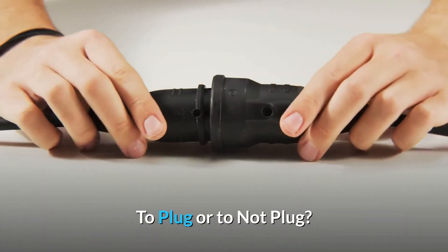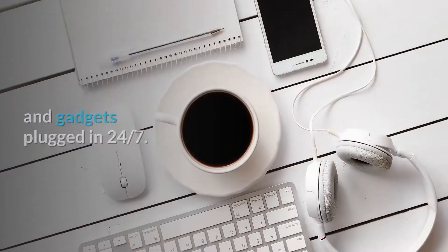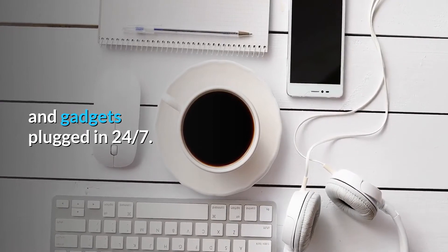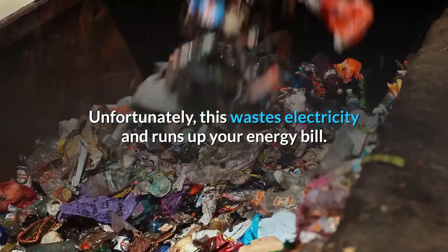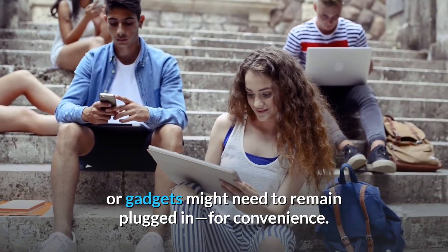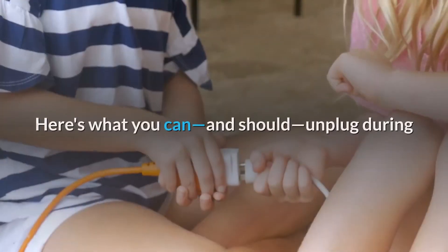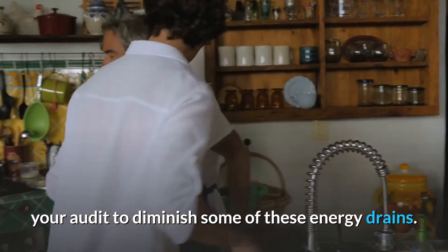To plug or not to plug: Most households are accustomed to keeping many appliances and gadgets plugged in 24-7. Unfortunately, this wastes electricity and runs up your energy bill. Some appliances or gadgets might need to remain plugged in for convenience. Here's what you can and should unplug during your audit to diminish some of these energy drains.